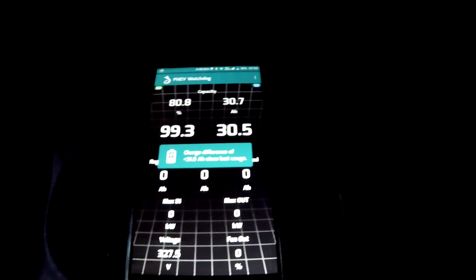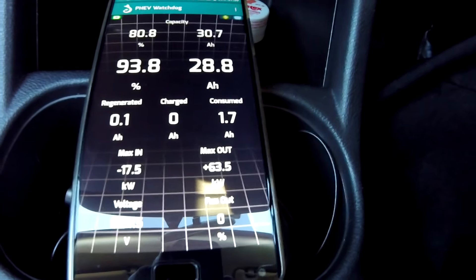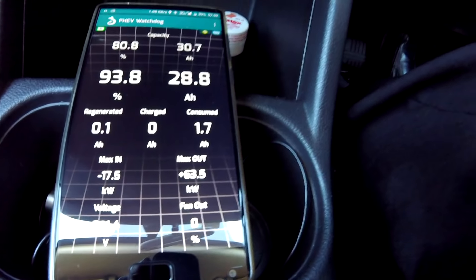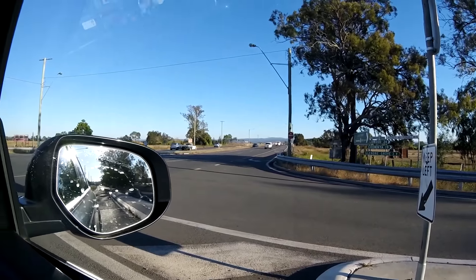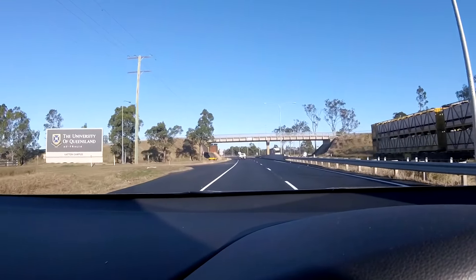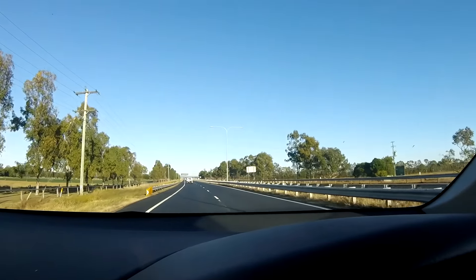This morning I managed to get to the intersection with only 1.7 ampere hours used, while yesterday I used 2.2 or 2.3 because I had locked the car. This morning everything is all right — just start driving a little bit more carefully.